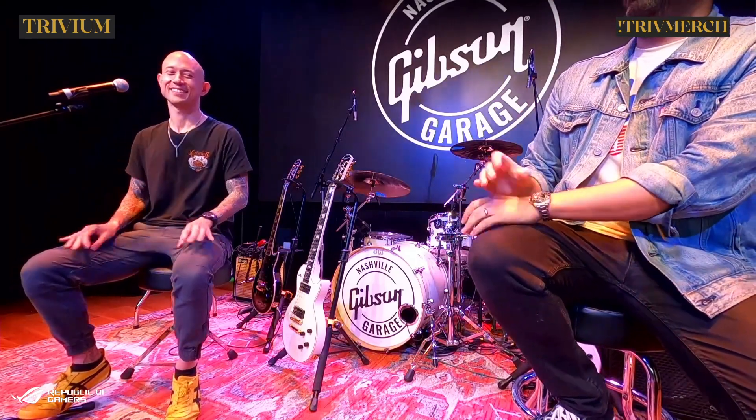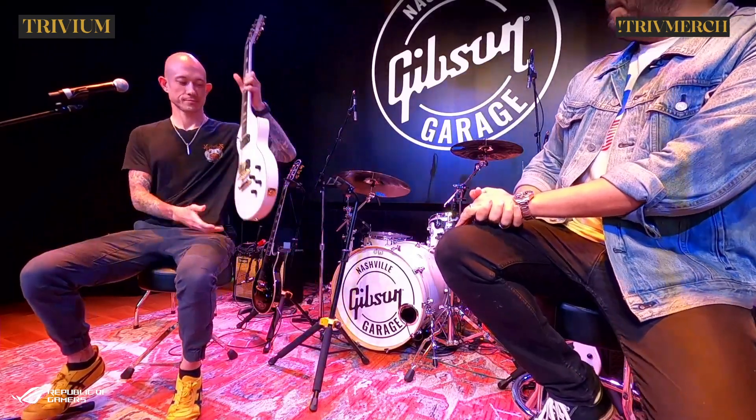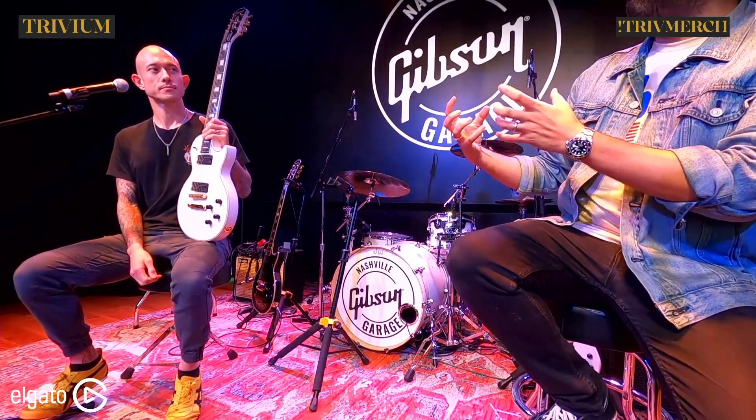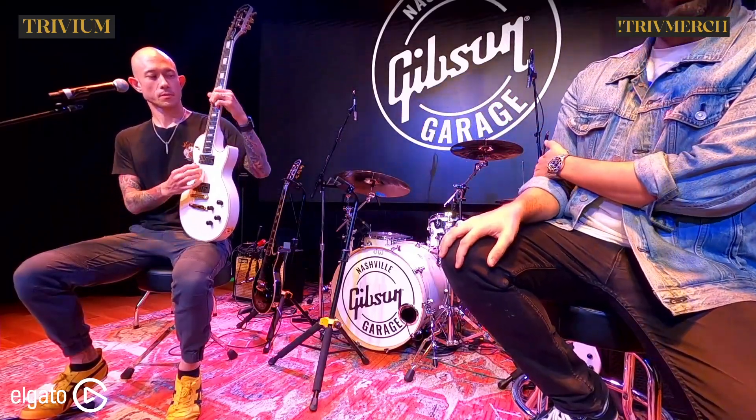A couple things I want to talk about — the new guitar, the Les Paul Custom Origin. Why come back to that Les Paul Custom model now? What is it about the customs that you were drawn to?